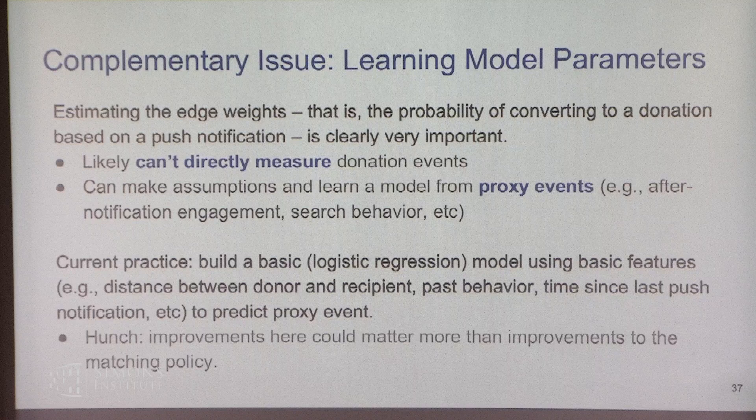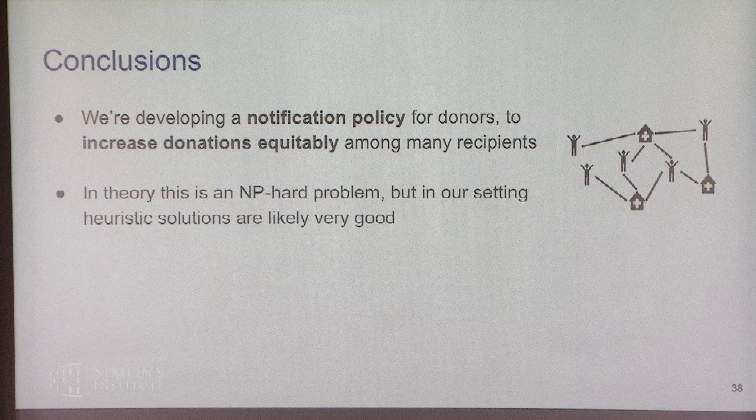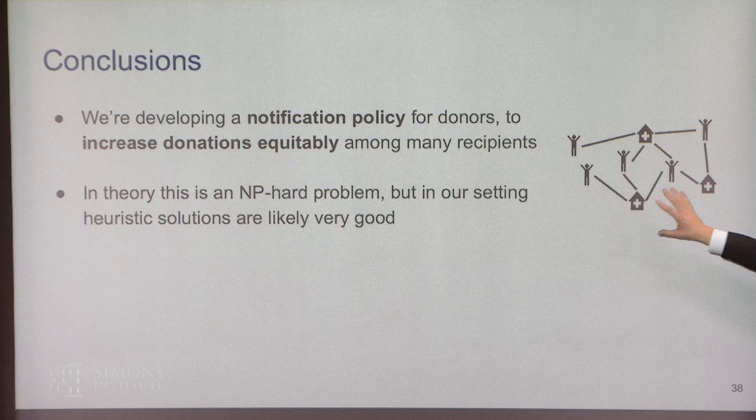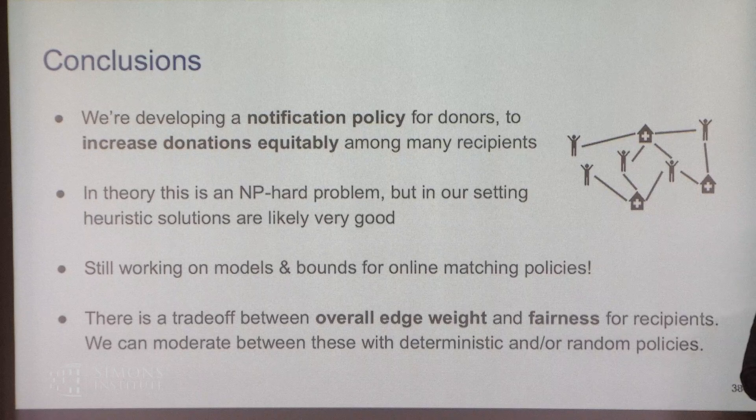A complementary key issue is that one of the biggest problems here is not matching at all — it's estimating those edge weights to begin with: what's the probability of conversion? We don't have access to whether someone actually donated based on a push notification. Being off on this by a little can create a huge issue in evaluating implementation quality. We can use proxy events like notification engagement or search behavior, but likely this will require boots-on-the-ground work with donation centers. My hunch is that improvements in edge weight estimation can help more than improvements in the matching policy itself.